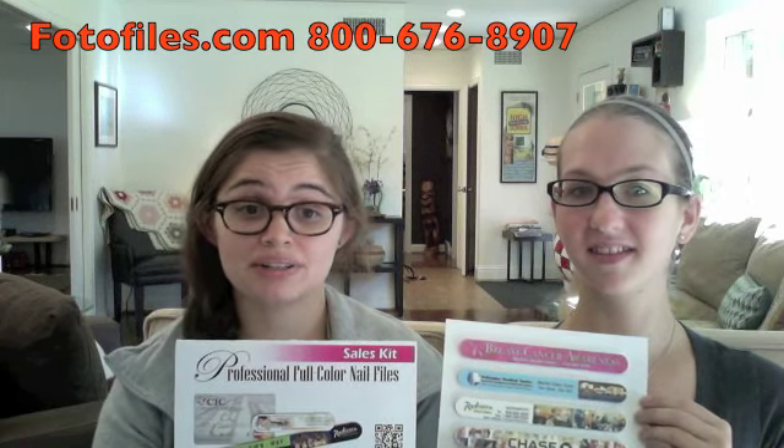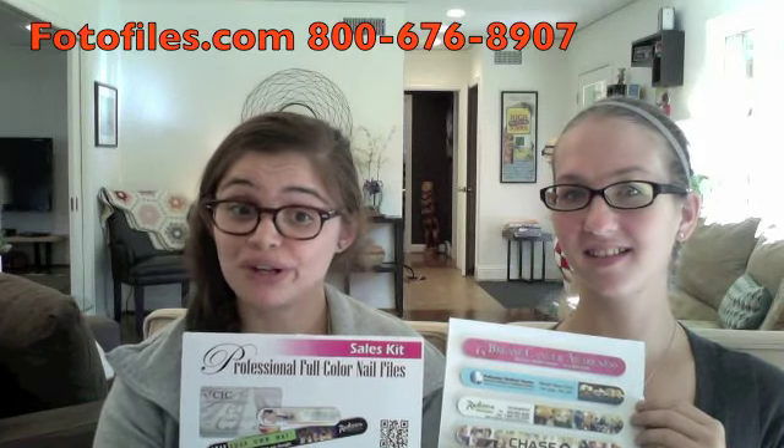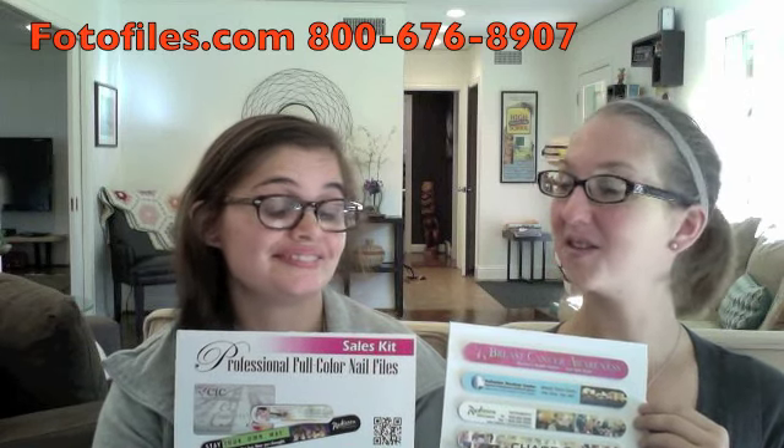So, if your customers need a product to promote their business, then photo files — double-sided, full-color files — would be perfect for them, too. I agree.